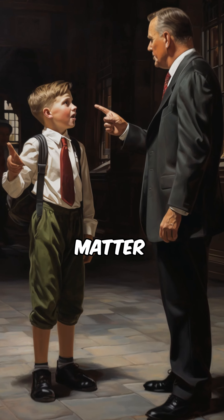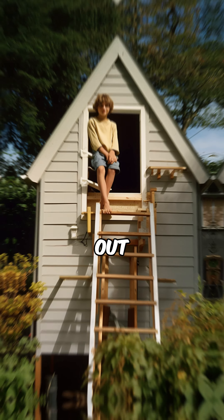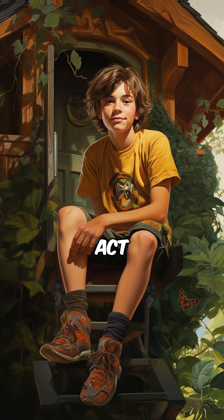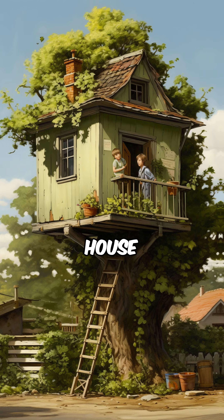One evening, after facing another round of parental scolding over a trivial matter, a wild idea began to take shape in his mind. He wanted to move out. However, Thomas wasn't one to act impulsively. He isn't going to just slam the door with a backpack — he wants to build his own house.